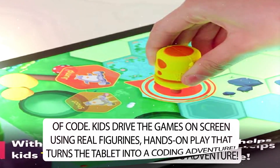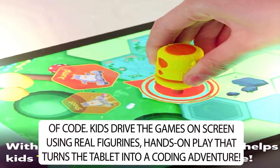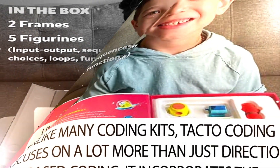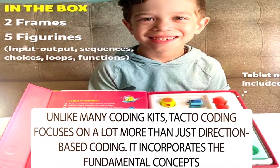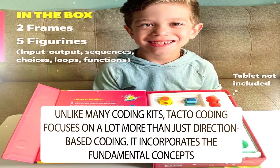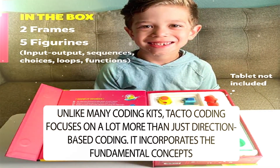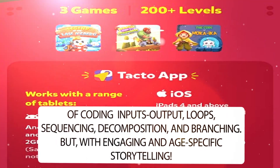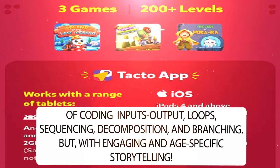Kids drive the games on screen using real figurines — hands-on play that turns the tablet into a coding adventure. Unlike many coding kits, TACTO Coding focuses on a lot more than just direction-based coding. It incorporates the fundamental concepts of coding: inputs-output, loops, sequencing, decomposition, and branching.